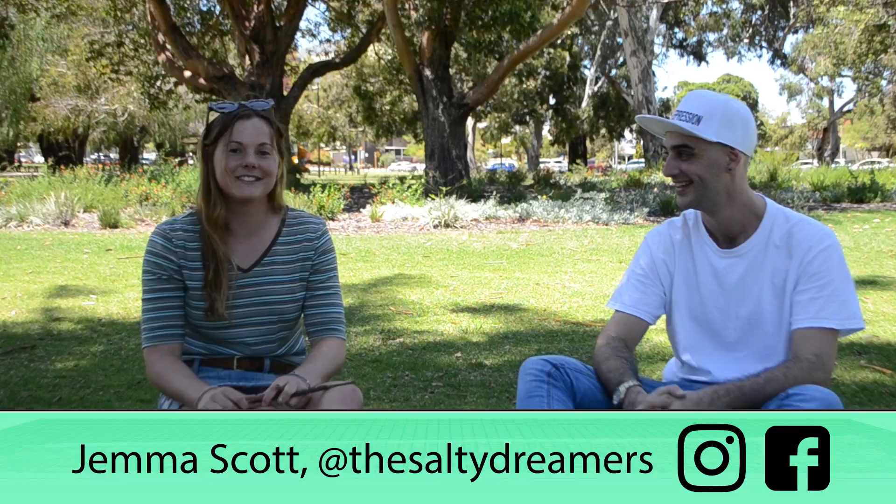If you guys want to see Gemma Scott's mural live in person, come and see it at 241 Hay Street, Subiaco. Thank you, Gemma, for coming in and doing a mural for Colossal and the basement gallery. Thank you guys. Stoked to have the opportunity to be able to do it, seriously. Awesome. Well done.